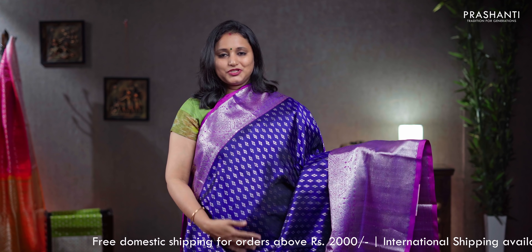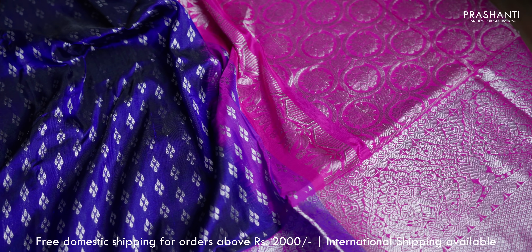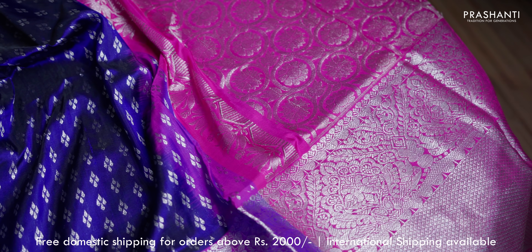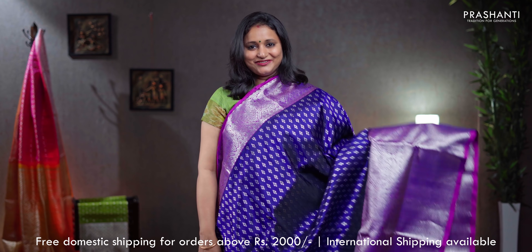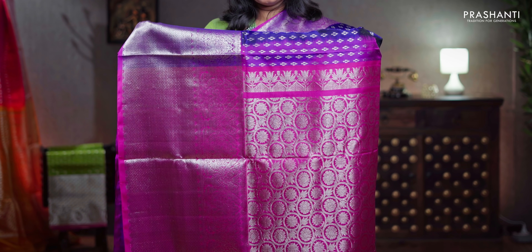A stunning saree — navy blue with pink combination, short and long silver zari woven borders on either sides with thousand buttas, raindrop grouped buttas running all over the saree in silver zari, contrast rich silver zari woven pallu in pink, a plain pink blouse, priced at ₹13,690.